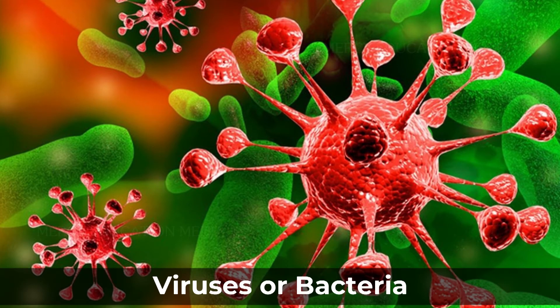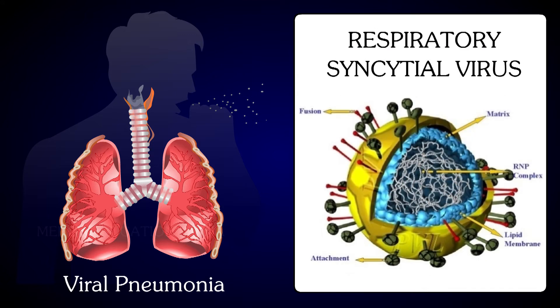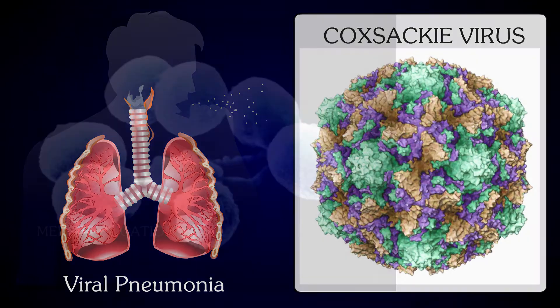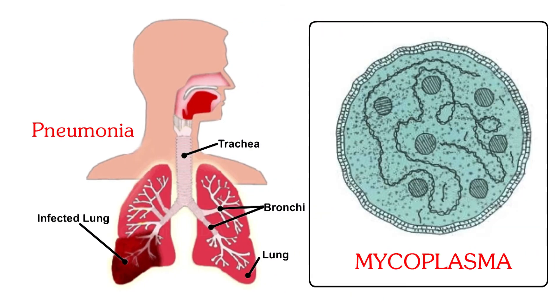Pneumonia is caused by viruses or bacteria. Viral pneumonia is due to adenovirus, respiratory syncytial virus, or Coxsackie virus. The most common bacterial pneumonia is pneumococcal pneumonia. Pneumonia may also be caused by a mycoplasma.